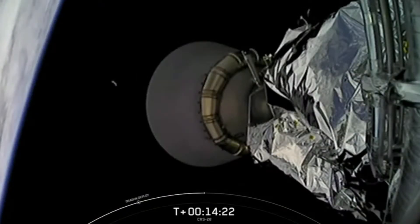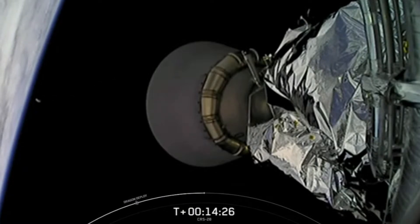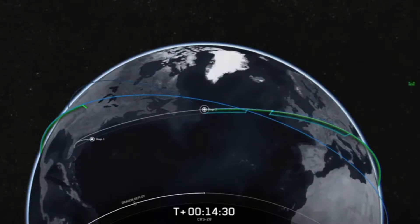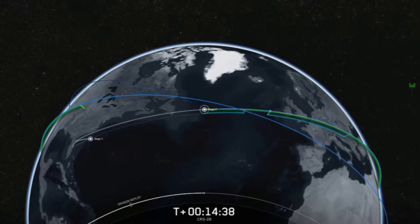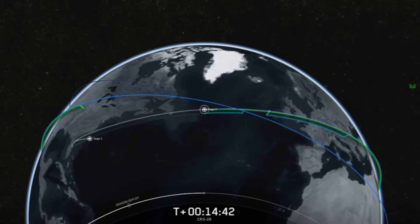If you're just joining us, NASA and SpaceX's 28th commercial resupply mission launched from Pad 39A at the Kennedy Space Center in Florida at 10:47 a.m. Central Time, 11:47 a.m. Eastern Time, and is currently in orbit. We're standing by now for nosecone deploy. Dragon is filled with over 7,000 pounds of cargo and supplies, including a variety of science investigations, hardware, and fresh foods for the crew on station.